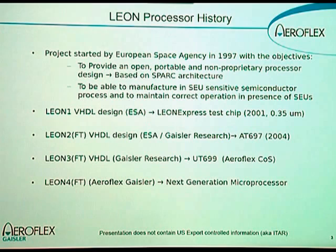The Leon project was started in 1997 by the European Space Agency. The objectives were to find or develop a processor design which was open, portable, and non-proprietary. This processor should also be implementable in a SEU-sensitive semiconductor process and maintain correct operation in the presence of SEUs. The SPARC architecture was chosen due to it being open and not encumbered by any patents.